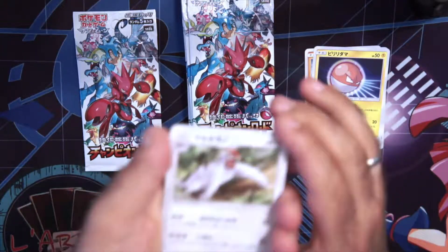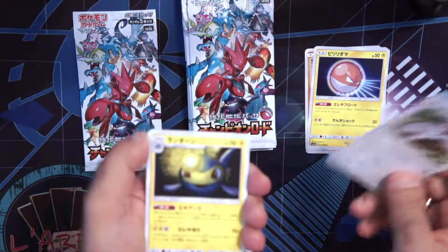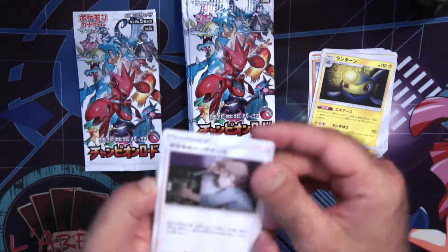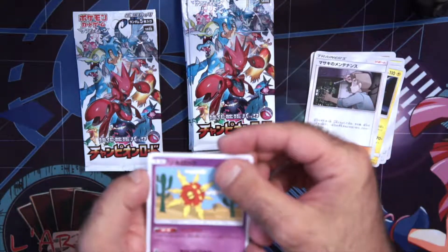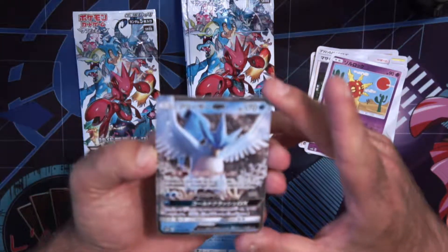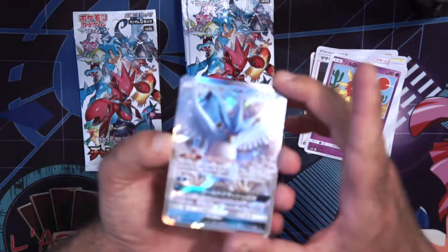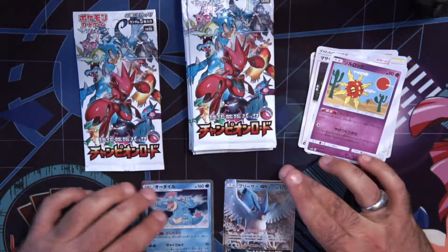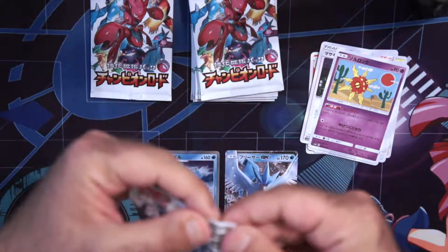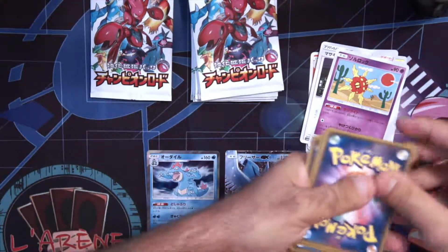One from the back. Ooh, we get Vigoroth — sorry, I don't always know the names in English — Lanturn, Bill's Maintenance, that's cool, Solrock. And... holy crap! An Articuno GX! Wow! I was so not expecting to pull a GX. Now this is really cool — put that next to the holo. Wow! Second booster and I pull a GX!